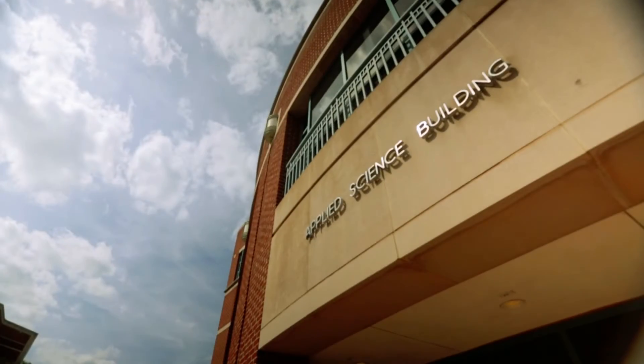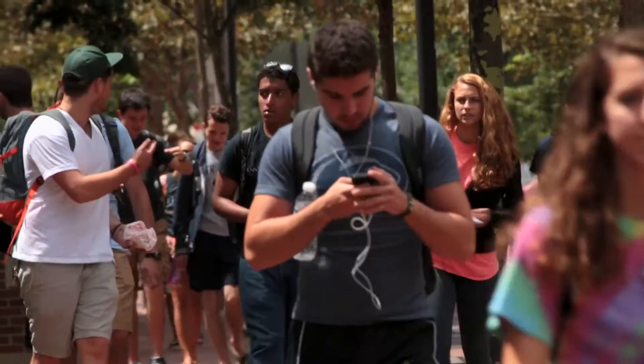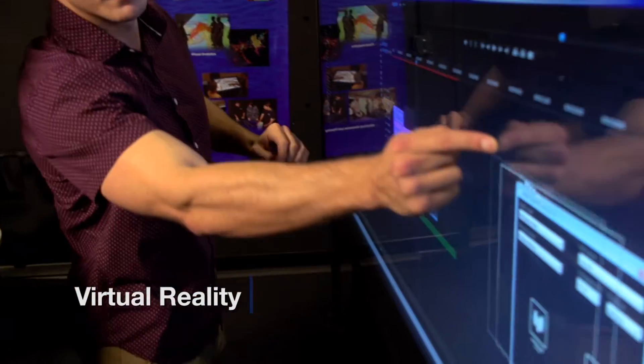Every day is a wow moment at AORL. You learn all the time. It's very convenient because you're on campus — I work throughout the school year and during the summer. I'm getting to work with things that I'm seeing on TV every day.